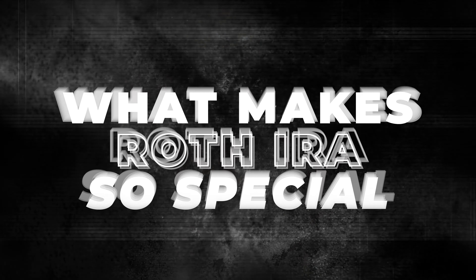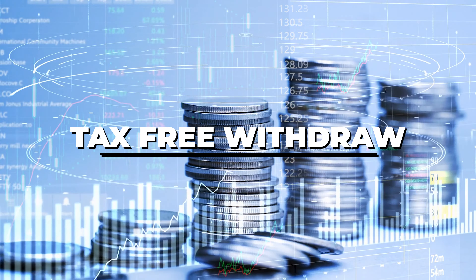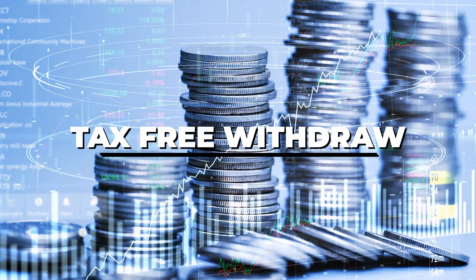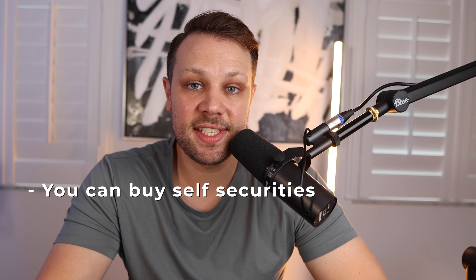What makes the Roth IRA so special? There are two things. The biggest one is that you get tax-free growth on your investments. The second amazing thing is that you get tax-free withdrawals. This is the opposite of a 401k or a traditional IRA — with a 401k, you put your money in untaxed, it grows, and you're taxed when you pull it out. With the Roth IRA, you're not taxed when you pull that money out. And you can buy and sell securities without getting taxed inside of the Roth IRA.